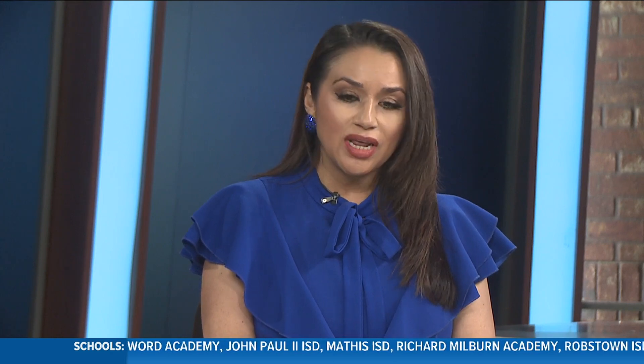For more on closures and safety, Ricky Daly with TxDOT joins us live. Good morning, Ricky. Thank you so much for being with us today. How has TxDOT prepared for Tropical Storm Harold?